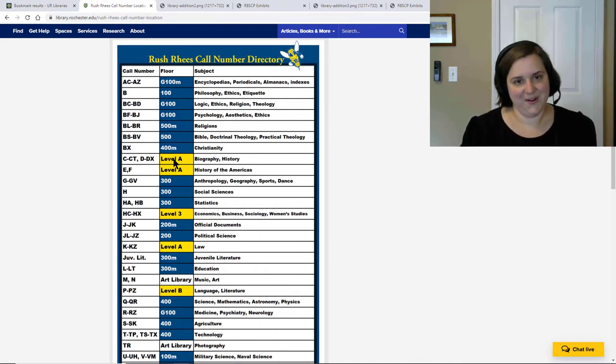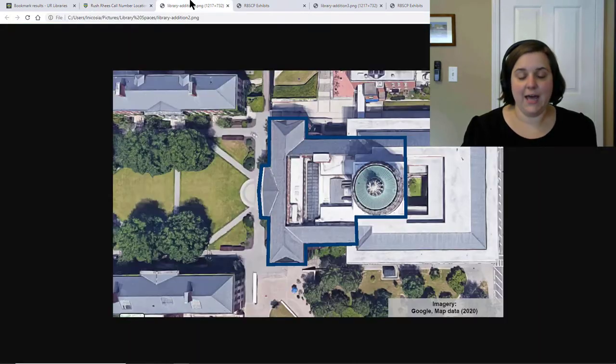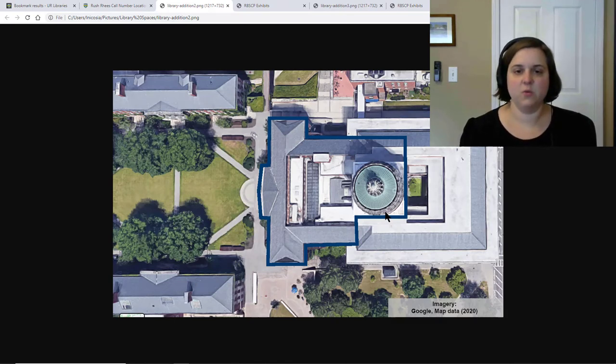This can be the most confusing part of navigating the stacks. One thing I find that helps to conceptualize this is if you understand a little bit of the history of the building. So if I look at a picture of the building from Google Maps, you can see I've outlined this area in blue. This is all the pieces, for the most part, that were part of the original building.